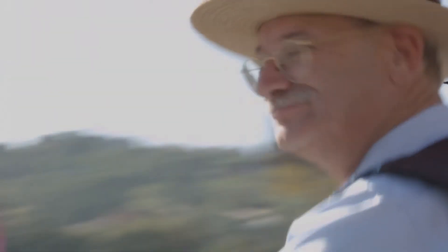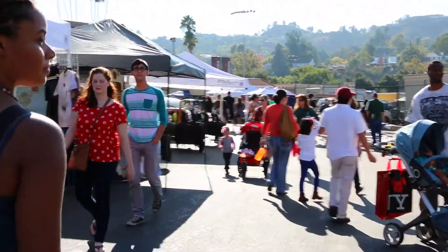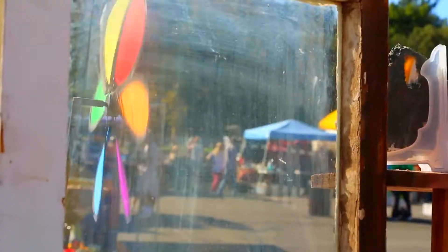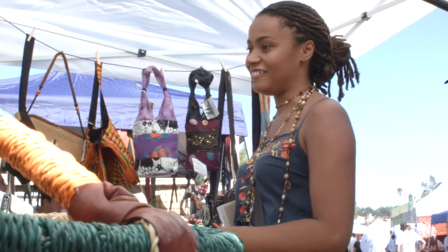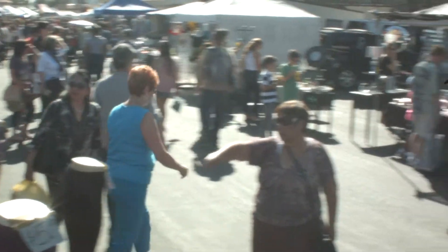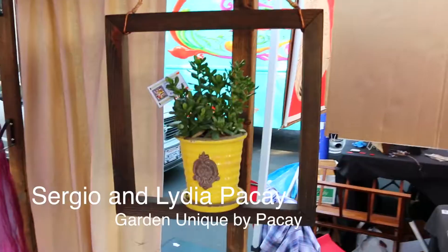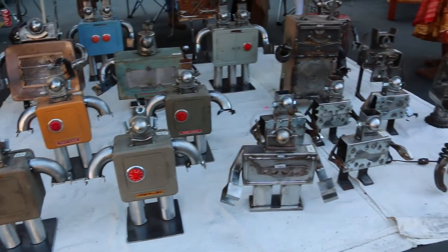Welcome to the Rose Bowl. The Rose Bowl Flea Market is one of the largest outdoor marketplaces of its kind. With over 2,500 vendors and 20,000 visitors each month, it has been running in Pasadena for over 45 years. What I love most about the Flea Market is the talented and friendly artists that make it their home each second Sunday of the month to sell their collectibles, antiques, and various forms of unique and inspiring artwork.